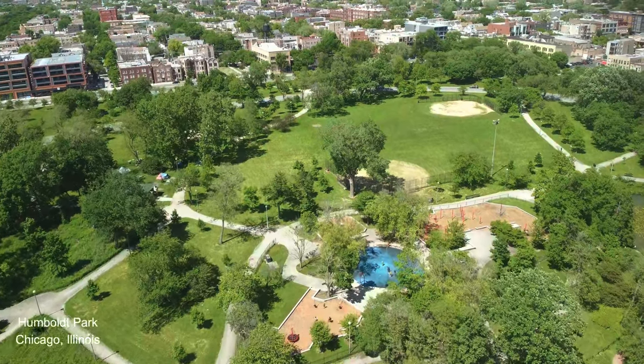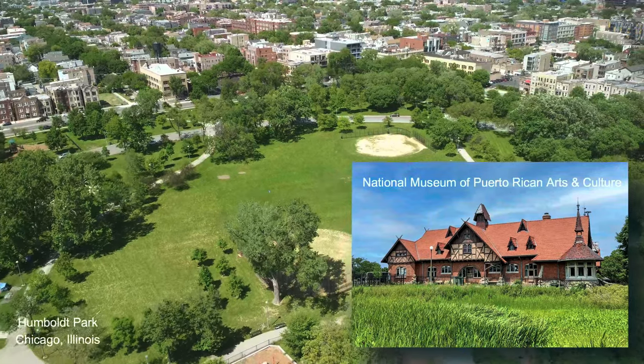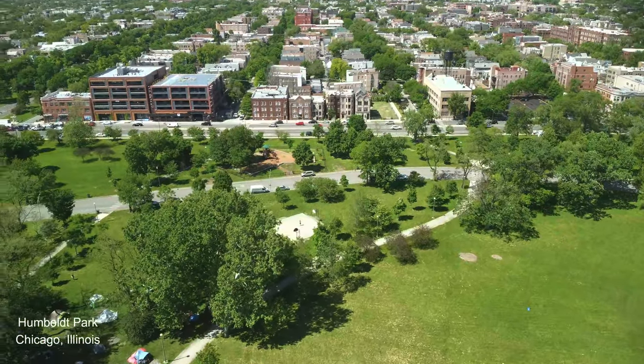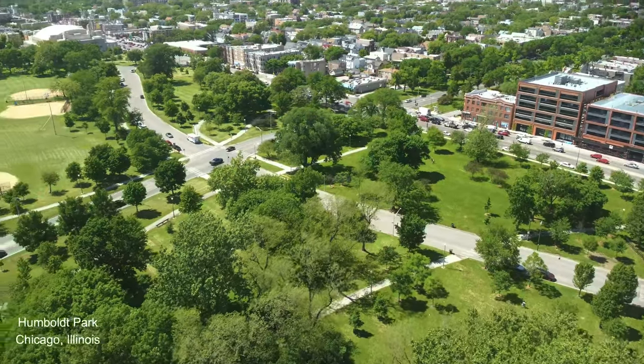One of the other pretty incredible buildings in the park is the former stables and refectory, a formidable building in the Queen Anne Revival style. For the last 21 years, this facility has housed the National Museum of Puerto Rican Arts and Culture, and it may be worthy of a video all its own.